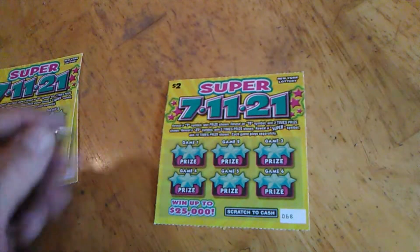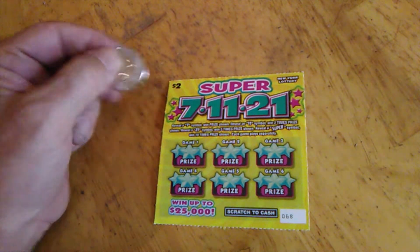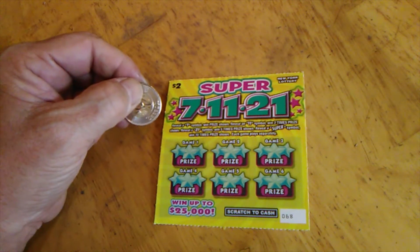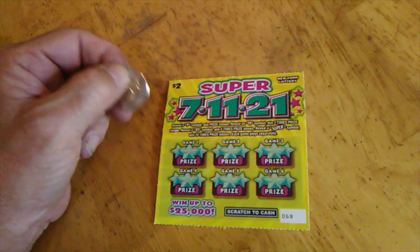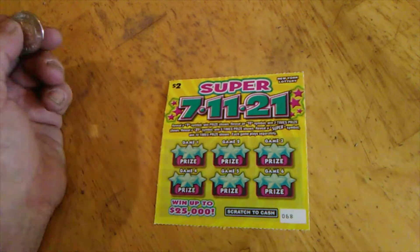On these tickets, we need a 7, an 11, 21, or a Super. 7 wins the prize shown. 11 wins double. 21 wins 5 times. And Super wins 10 times. Can be any of them in any spot.